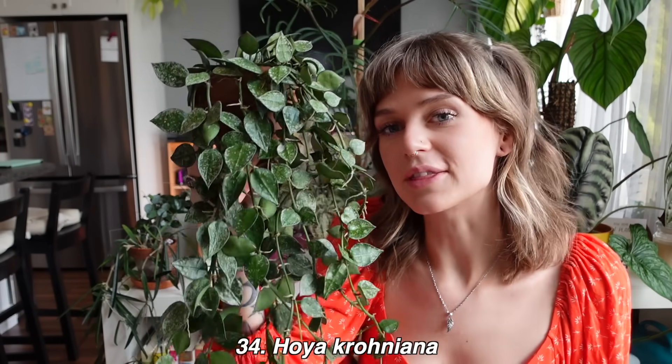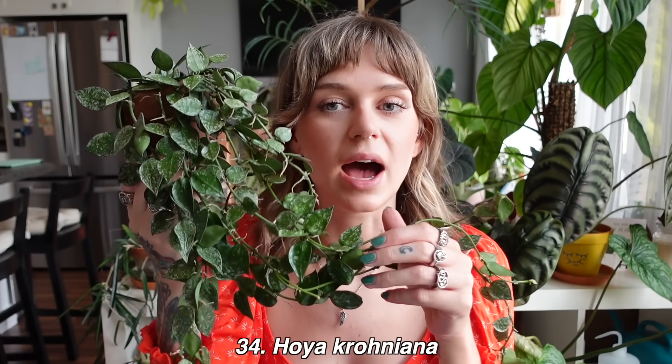Next we have Hoya krohniana, which is a hoya I love — I just ranked it lower because I've kind of been ignoring it lately. I did debate getting rid of it not too long ago because I have the Hoya krohniana 'Super Silver,' which I do prefer over this one. But this is such a great hoya — it blooms all the time, and that's kind of the reason I still have it. When I was thinking of getting rid of it, it started blooming, so I was like okay, you can stay. It lives in my office and is a little bit neglected. I love Hoya krohniana, it's gorgeous — I just prefer the silver version.